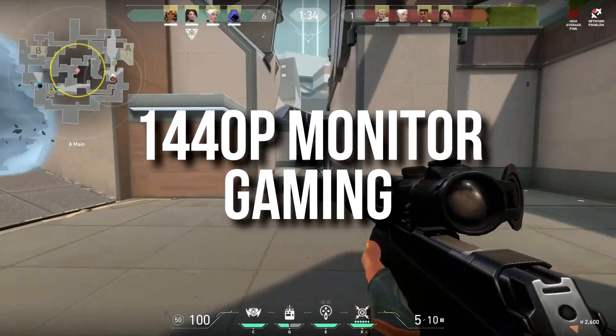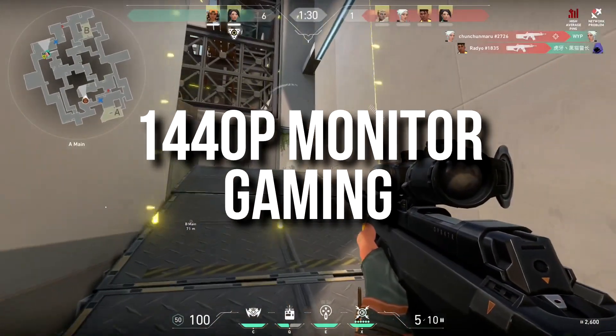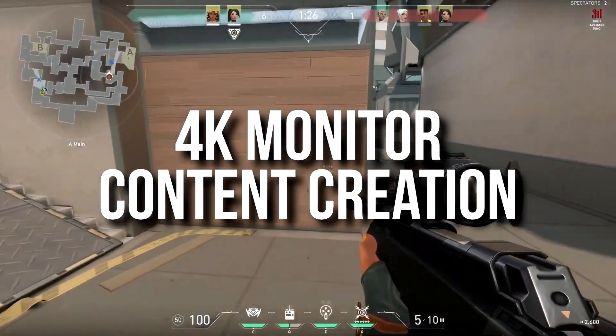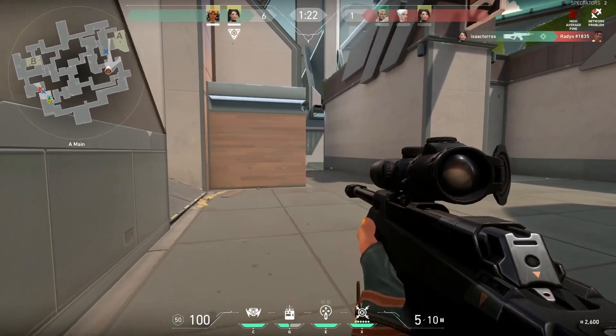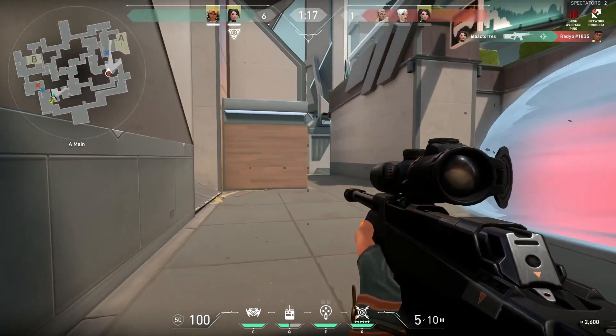Basically, I recommend buying a 1440p monitor if your main goal is gaming. But if you're going to do content creation, a 4K monitor is actually recommended, and you can always game at 4K with DLSS on or even in native resolution, depending on the game and settings.